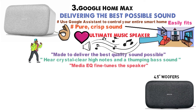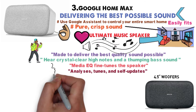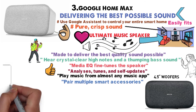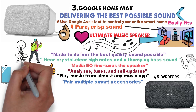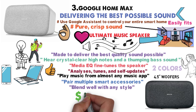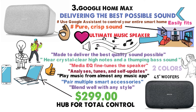With 4.5-inch woofers, expect the highest quality sound possible. Google Home Max analyzes, tunes, and self-updates itself automatically, so you always get the absolute best. Play music from almost any music app and control the speaker using voice command. You can pair multiple smart accessories, enabling you to have total home control. Have Google Assistant turn on the lights for you or make a grocery list. This speaker is available in two colors that will blend well with any style. Walmart currently has this speaker listed for $2.99. You can pair it with all of your smart home devices, giving you a hub for total control.